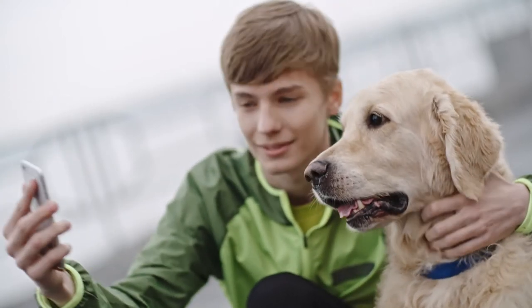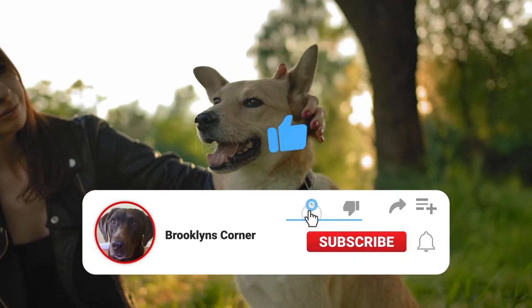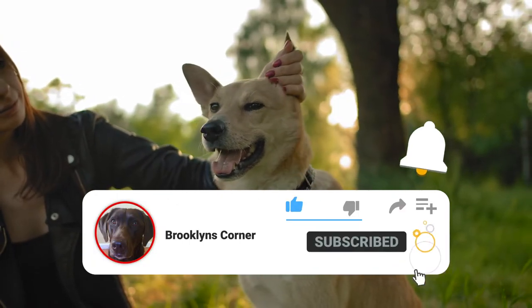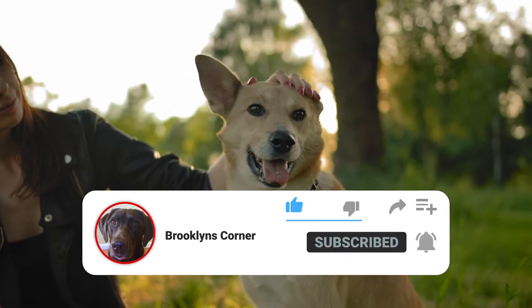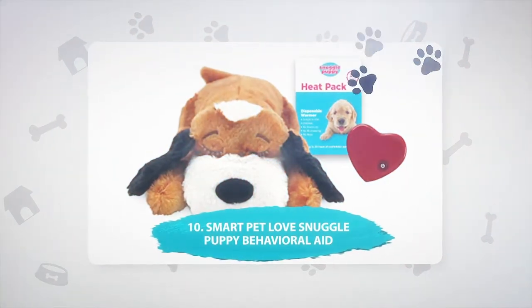You can find all the products mentioned here in the video description. Please help us out by subscribing to our channel, and don't forget to ring that bell to see our frequently posted content.